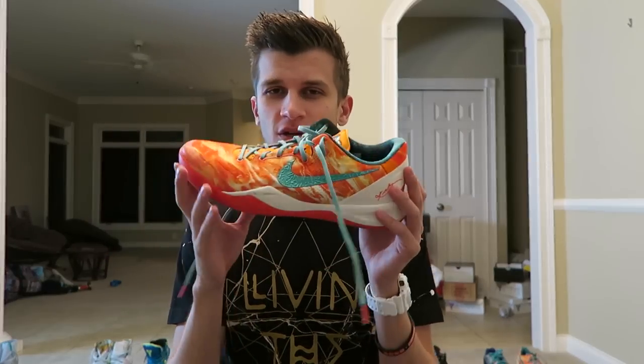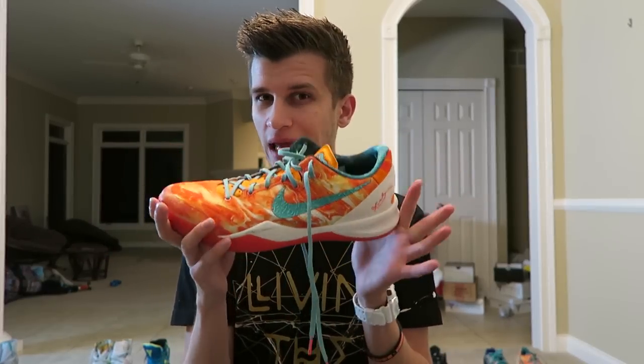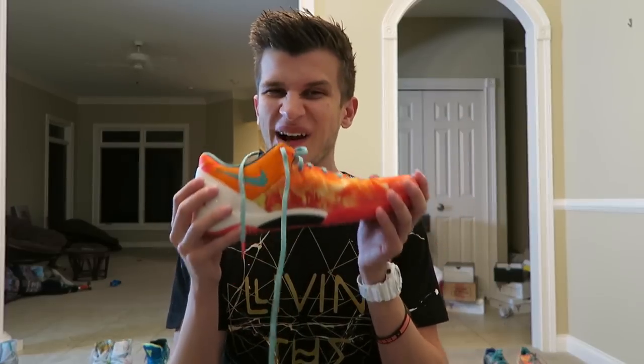This is an extraterrestrial orange Kobe 8. These ones were a weird pack that came with like a newspaper article about aliens. They're not comfortable at all. I like the shoe, but I hate wearing it.